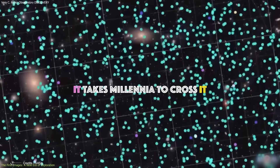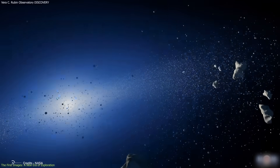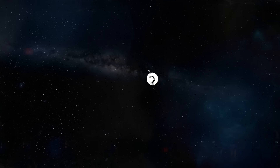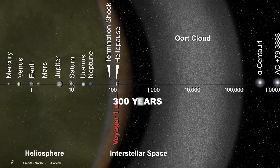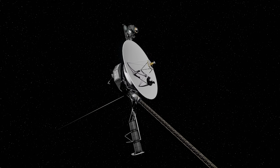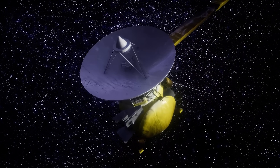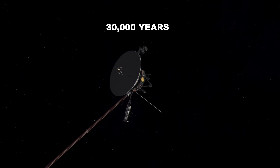It takes millennia to cross it. Voyager 1, launched in 1977, is still humanity's most distant spacecraft. It's traveling at 17 kilometers per second — 61,000 kilometers per hour — fast enough to circle Earth in 40 minutes. Yet even at that speed, it won't reach the Oort cloud's inner edge for about 300 years, around the year 2325. Voyager's power source will run out well before then. The probe will continue its silent journey but will be dead, unable to send data or even know where it is. To traverse the entire Oort cloud and emerge on the other side would take another 30,000 years.